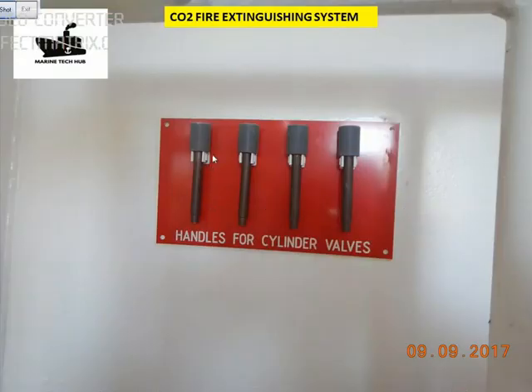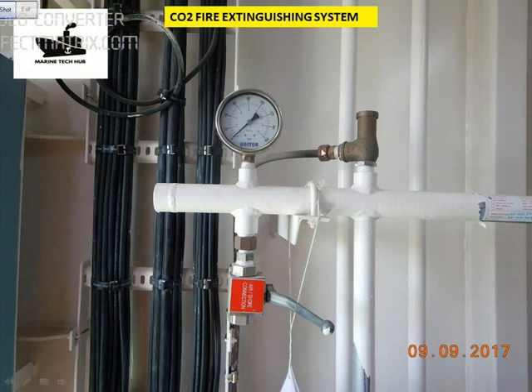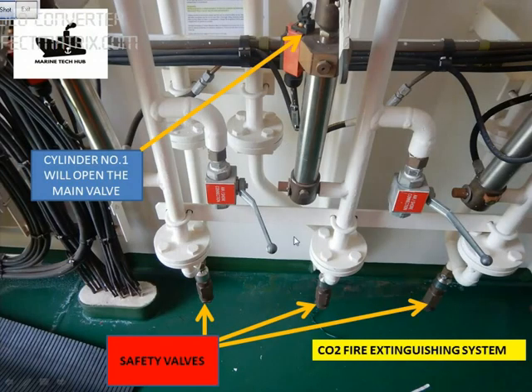In case you want to release the bottles manually, you have handles — take the handle and operate the CO2 bottles. This is the delay of 30 to 40 seconds which I am talking about. The pressure of CO2 being released can be seen on the pressure gauge. We also have safety valves for each of the rooms — in case the pressure is more, the safety valve will lift.